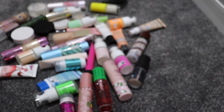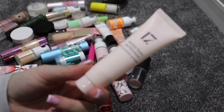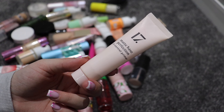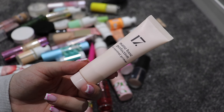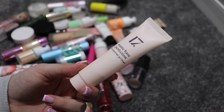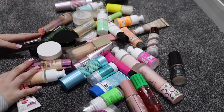I think this might be the last non-Revolution brand primer. This is by 17 — I'm going to keep this because it is absolutely brilliant. It's the Matte Perfect Base Perfection Oil Control Primer — highly recommended if you've got oily skin.